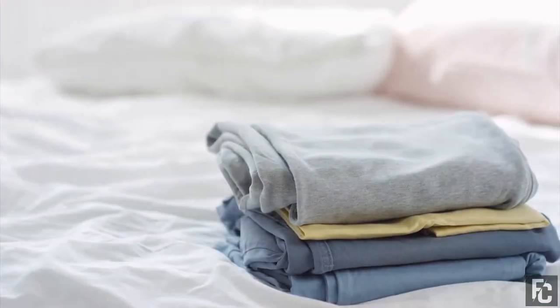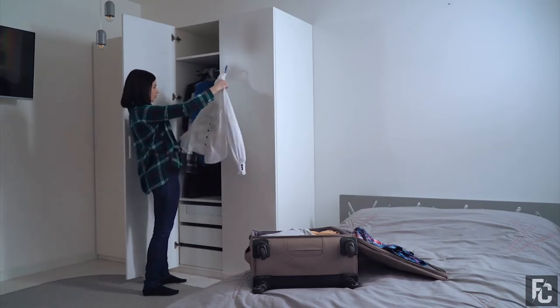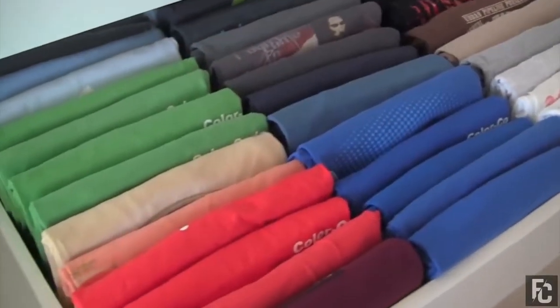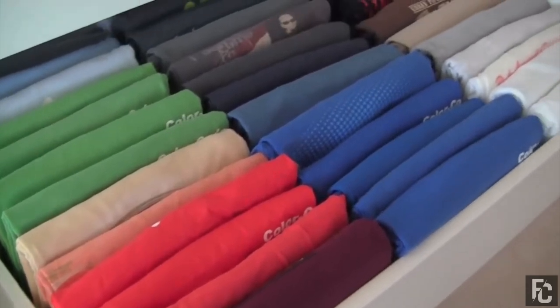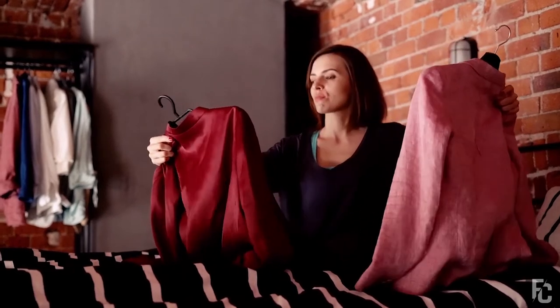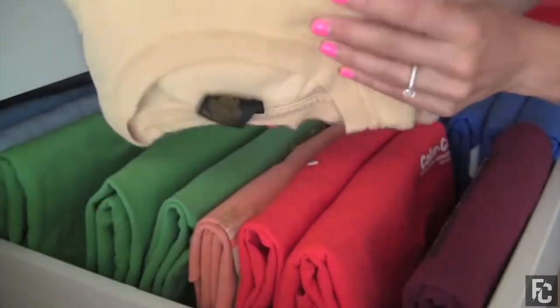Number 3: Stack Clothes Vertically. When packing your dresser drawers, instead of the traditional horizontal layout, fold your clothes into thicker, more compact shapes and store them vertically. This way, if you're in a rush and only one shirt choice will do, you can open your drawer and see all of the options available to you at once, narrowing down your search time. Even if you don't know which shirt it is exactly, you should be able to at least identify them by color.